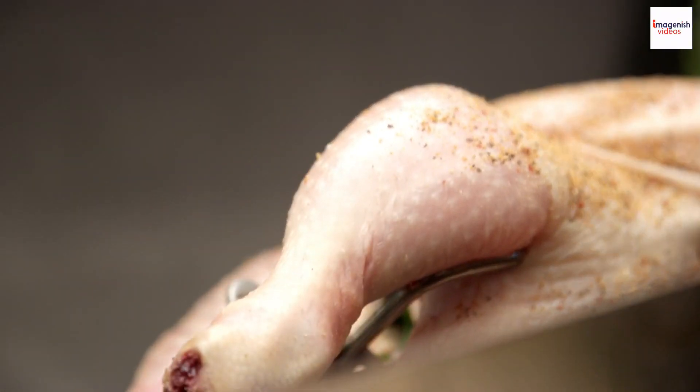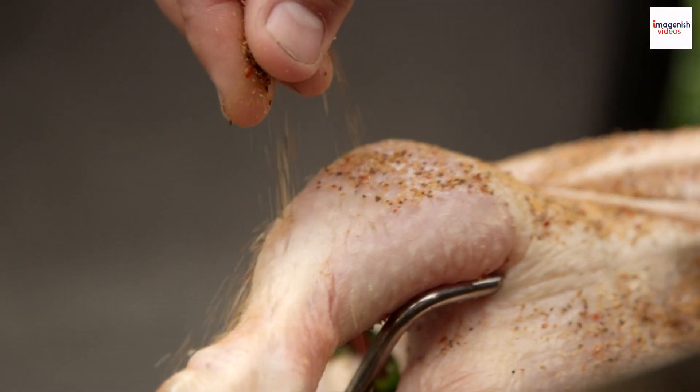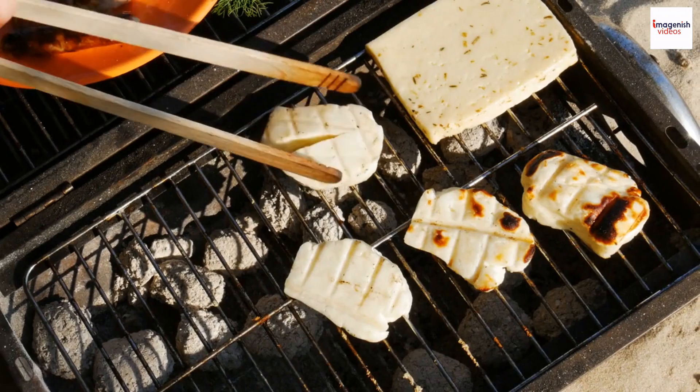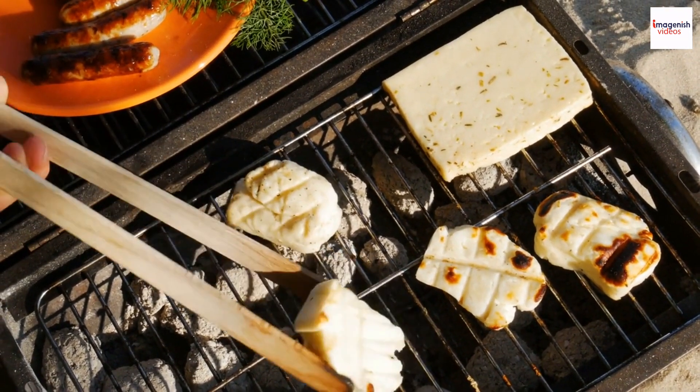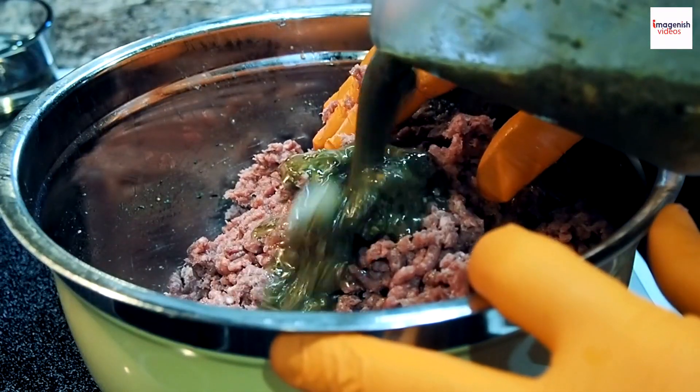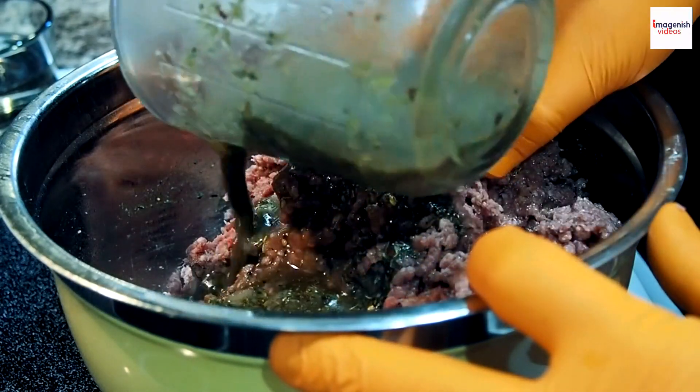Scotch bonnet peppers are a key ingredient in jerk seasoning. Jerk seasoning is so incredible that it's used on more than just chicken — in Jamaica you can find jerk pork, jerk fish, and even jerk tofu. It's a versatile seasoning that can make any protein or veggie burst with flavor.